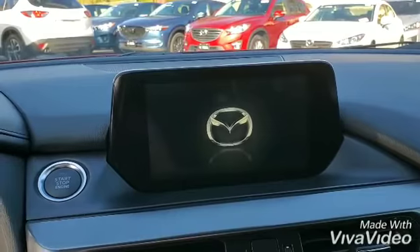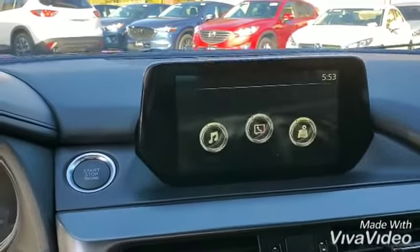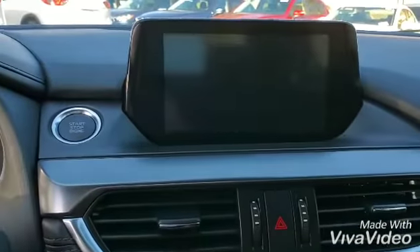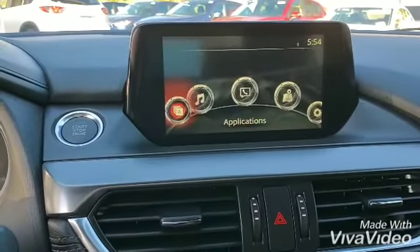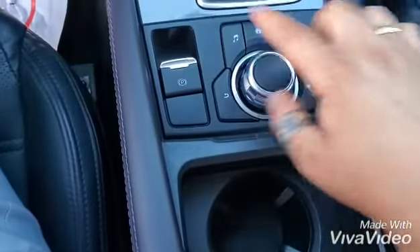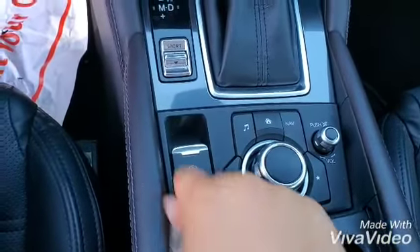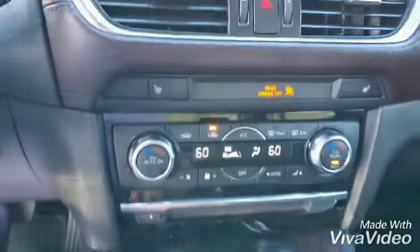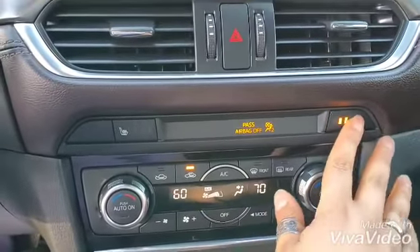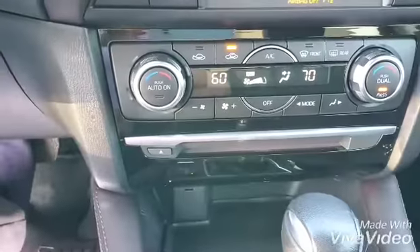Over here you have your commander control — a rearview camera, as you can see I'm controlling this with the joystick down here, that's called commander control. Electronic parking brake, sport mode for more pep whenever you need it. Dual zone climate control. Heated seats. And CD player — the last year the car came in with it.